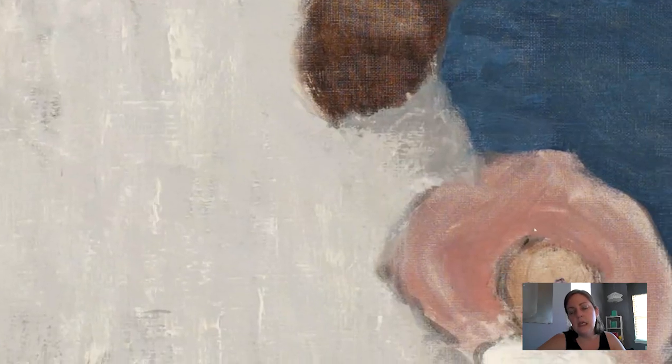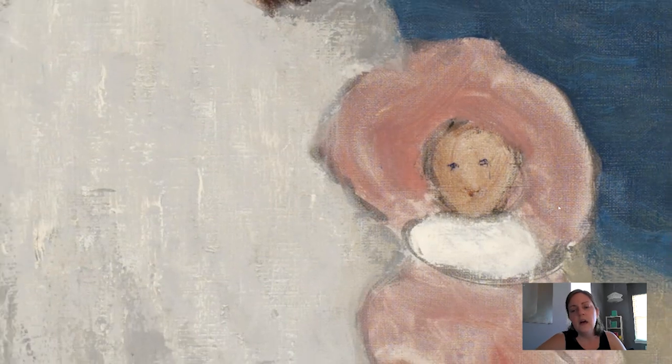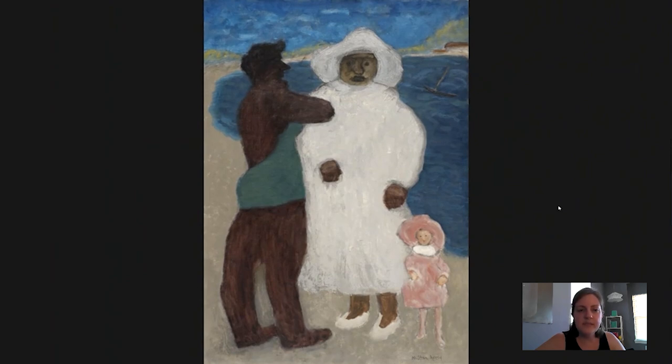You see the texture of the canvas in the blue of the sea and also in this little doll-like child. So the subject matter here is one of those curiosities for many people visiting the Barnes.